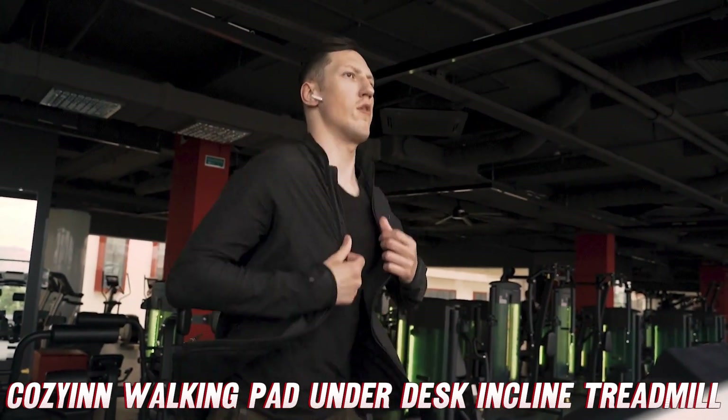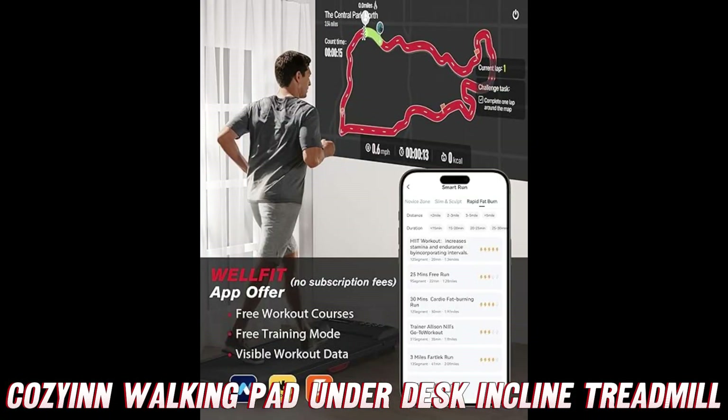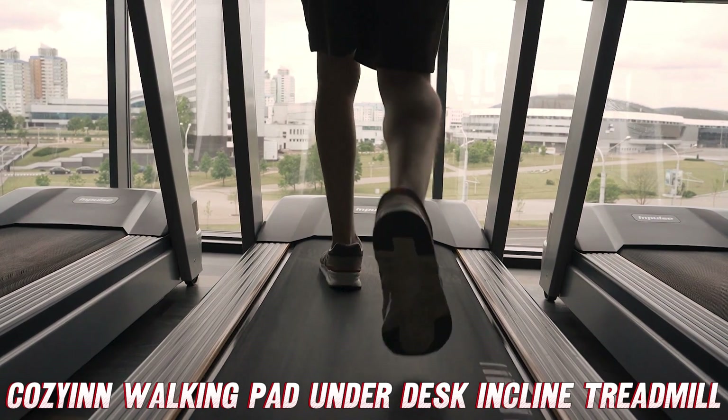All right, back to the main event. One of the coolest features of this treadmill is its compatibility with fitness apps like Swift and Kinemap. That means you can sync up your workouts and track your progress, making it easier than ever to stay on top of your game. What really sets this treadmill apart is its incline capability — you can crank up the intensity and feel the burn like never before.